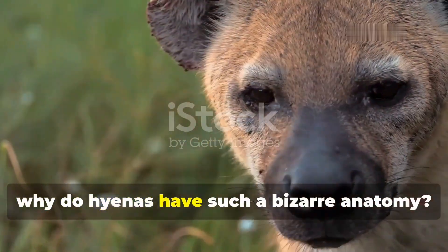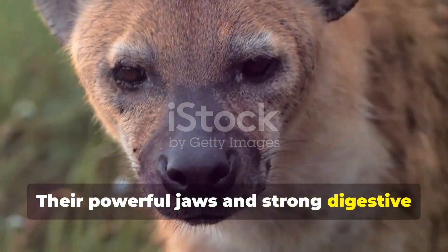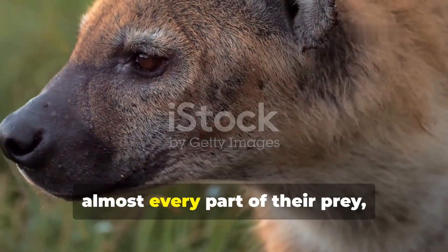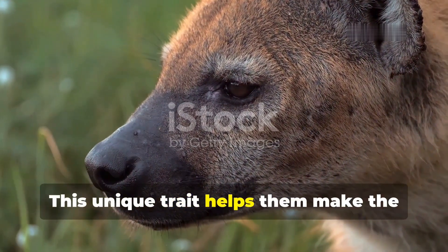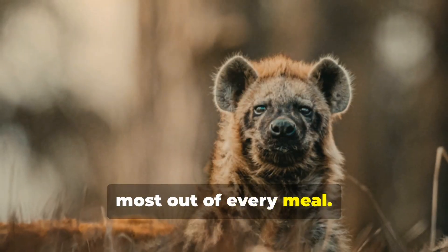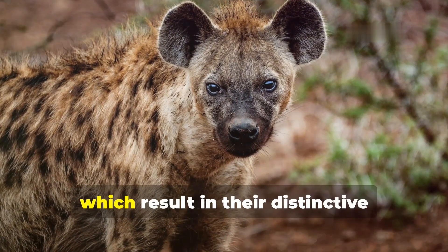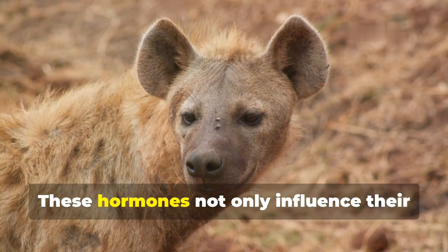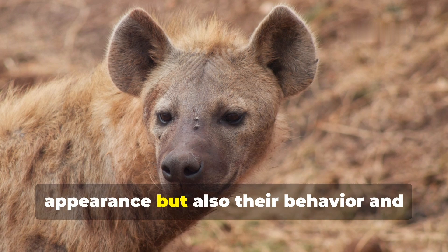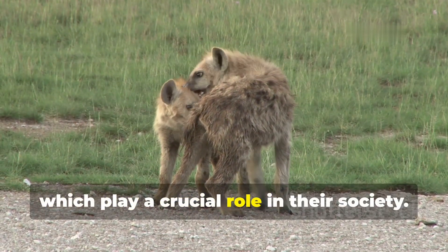So why do hyenas have such a bizarre anatomy? Their powerful jaws and strong digestive systems allow them to consume and process almost every part of their prey, including bones. Scientists believe the pseudo penis is linked to high levels of male hormones in females, which result in their distinctive physical characteristics. These hormones not only influence their appearance, but also their behavior and social dynamics, which play a crucial role in their society.